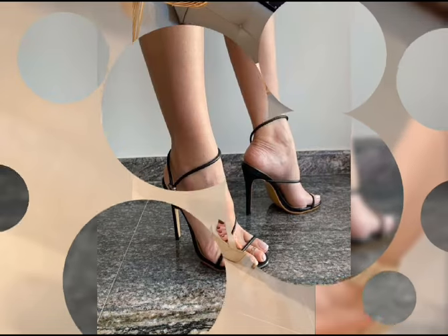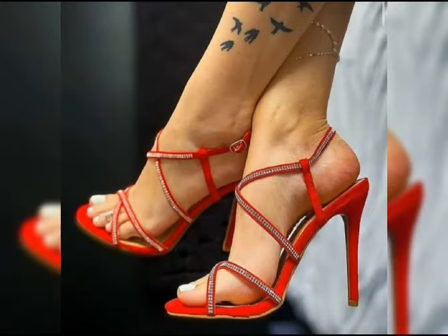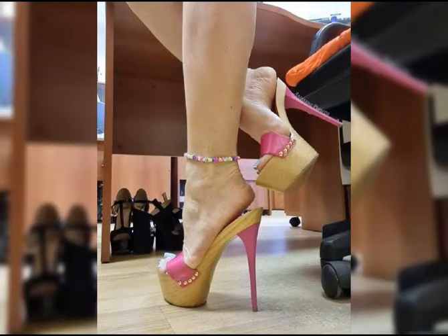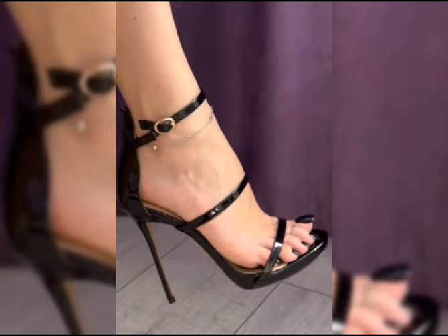Platforms, thick heels, fish mouth sandals — it's a very stylish and amazing collection. You can get some beautiful and latest ideas from my video, so be sure to watch. If you want to buy these beautiful collections of high heels, stay tuned.